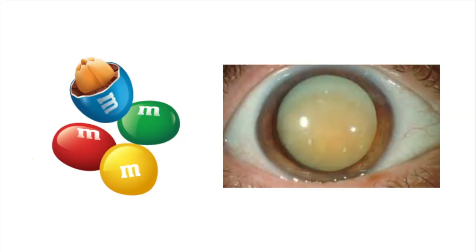Did you know that you have a lens inside your eye that is about the size of an M&M? Hi, I'm Dr. Michelle Lee, a board-certified ophthalmologist and cataract surgeon, and today I'm going to talk about my favorite candy and my favorite eye condition and what they have in common.